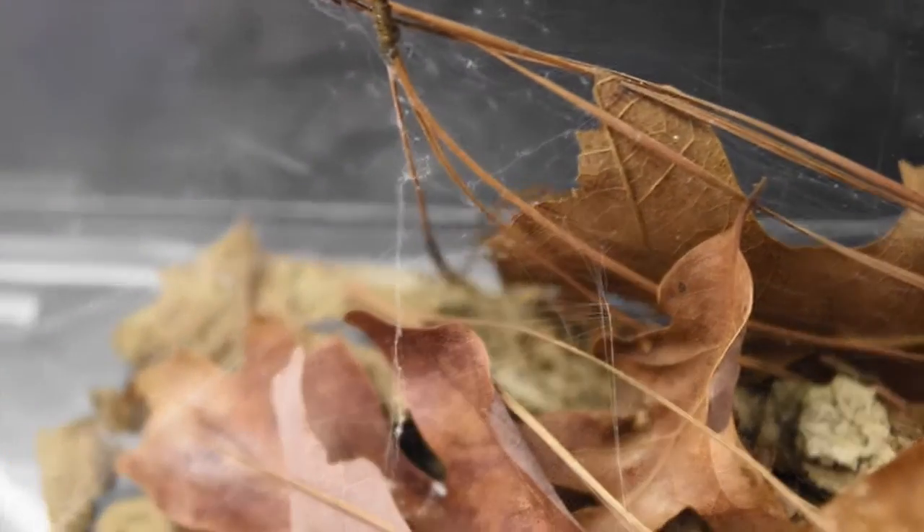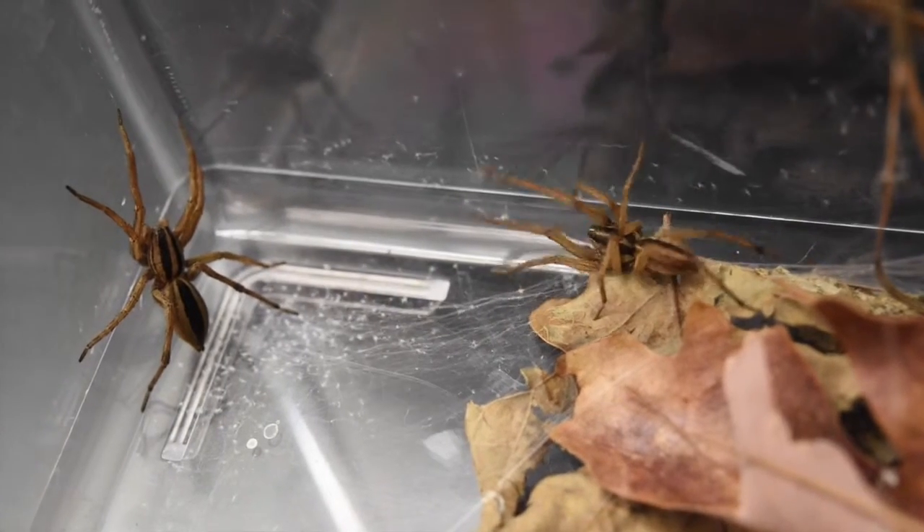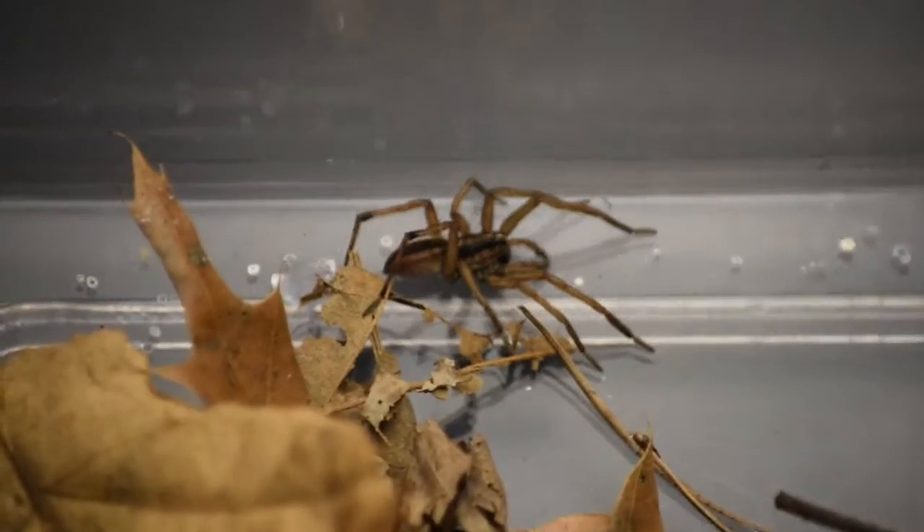To attract the female, the male uses his abdomen, pedipalps, and legs to perform a courtship dance. Each male spider has his own unique courtship dance, much like a bird song.